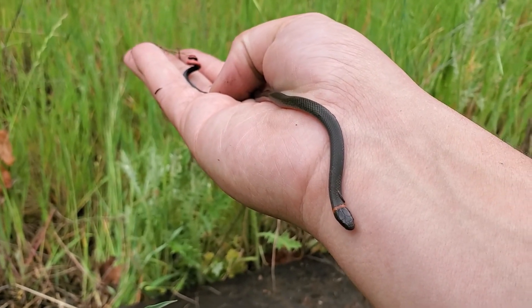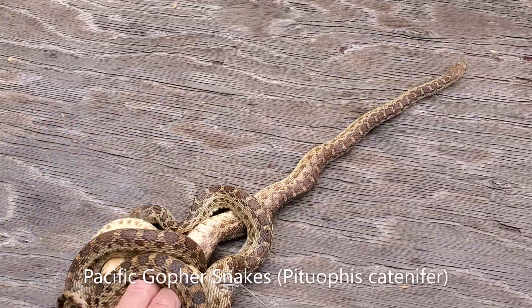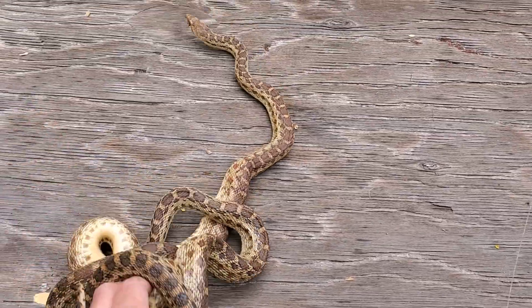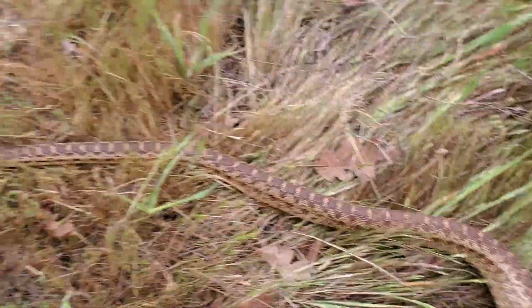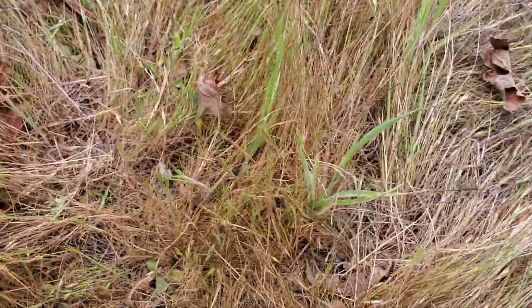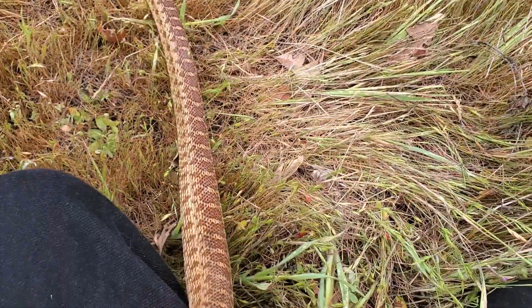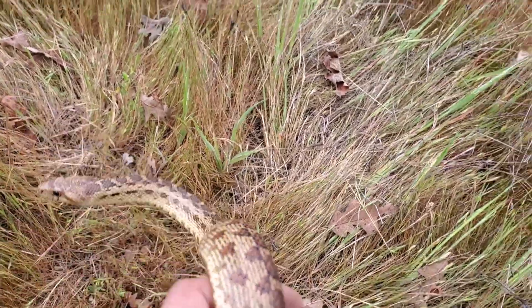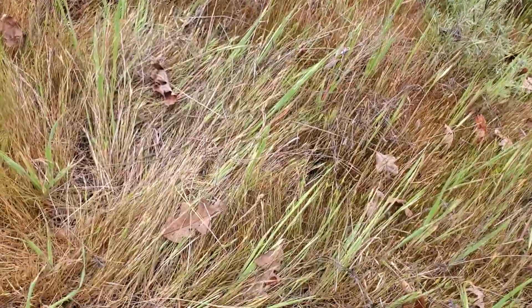Two nice adult gopher snakes under this board — beautiful. I let that slightly larger gopher snake go back under the board because this one's really nice and orange and pretty — wanted to get some decent photographs. Gorgeous snake. Look at that guy.